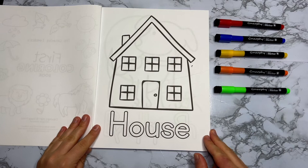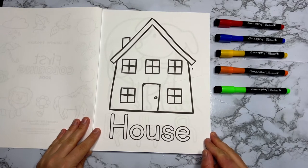On our first page we have a house. What do you say if we color it and make it pretty? Let's get started!